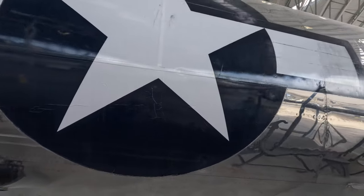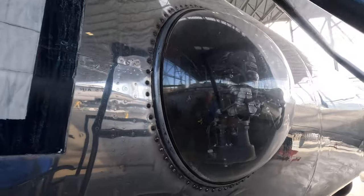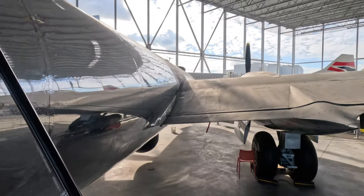I hate it when they wrap planes. I was watching a museum down in California and they were in the process of wrapping all their planes. They had some neat graphics and all, but I wasn't a fan.